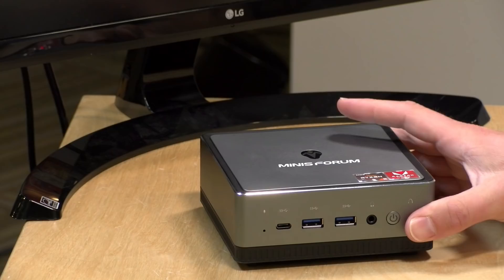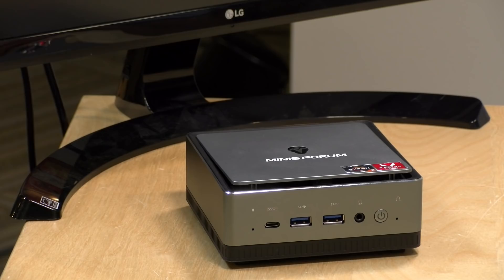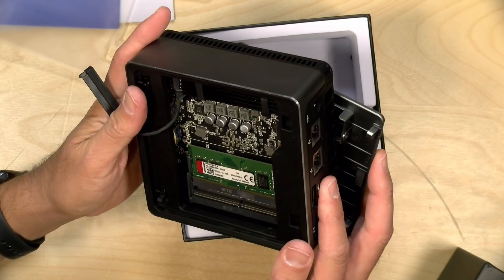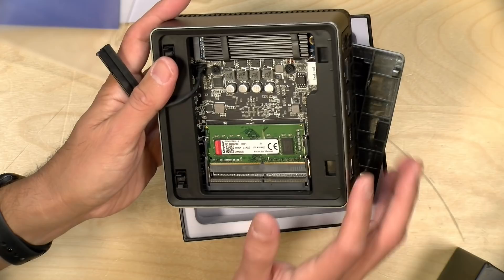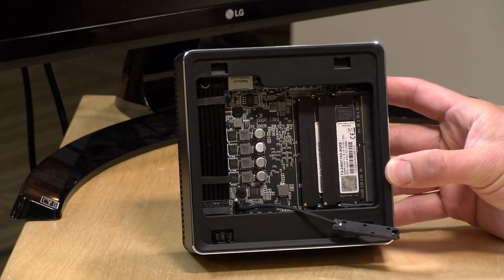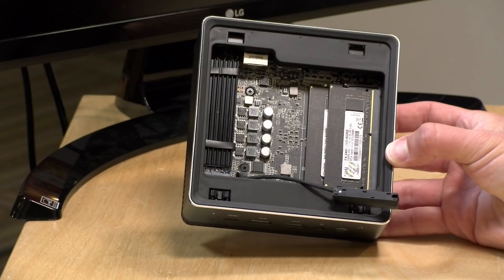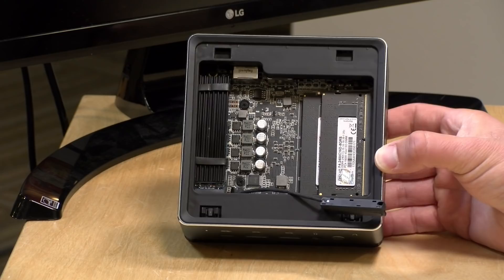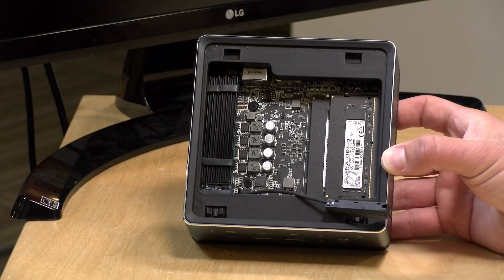The entry-level version sent to us was configured with eight gigabytes of RAM and 256 gigabytes of storage, and it is super easy to upgrade — just push down on the lid to get right in. However, I was disappointed to see it arrived with only a single memory module installed. These AMD processors perform best with dual-channel RAM, so I installed a pair of DDR4 2400 sticks — four gigs each for eight total — and all the benchmarks and games you're about to see were done with those two sticks installed.